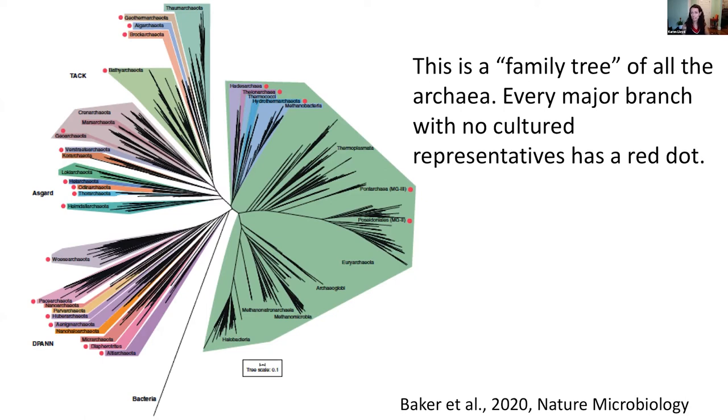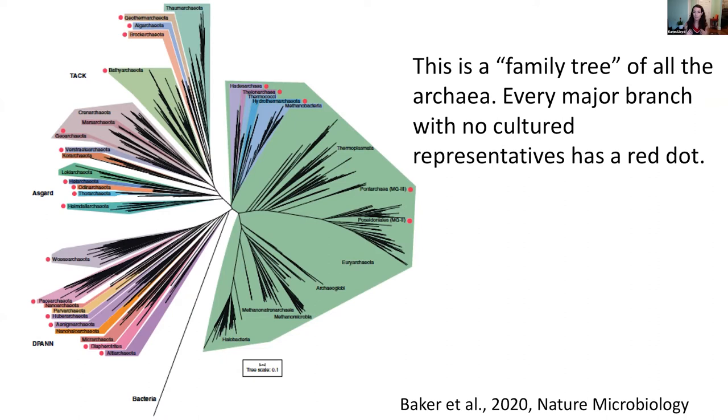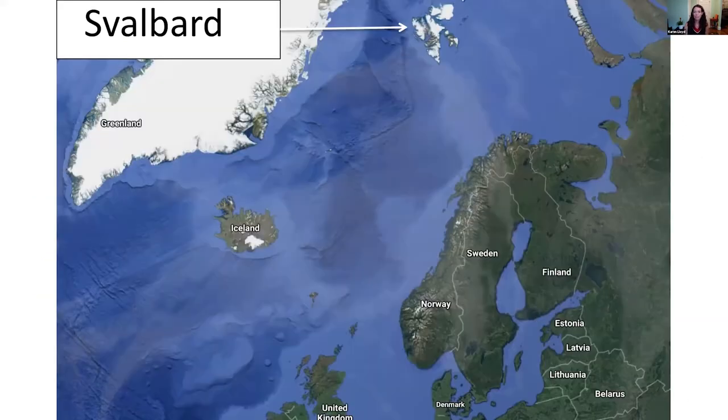Most of the deep branches on the tree of life have never been grown in culture by anybody, ever. That means for now we're kind of stuck just looking at their genes and trying to infer what they're doing. Another reason we can't depend on cultures is that how something acts on a petri dish is probably different from how it acts out in nature. So my approach is to figure out as much as I can about a microbial subsurface ecosystem without disturbing it.